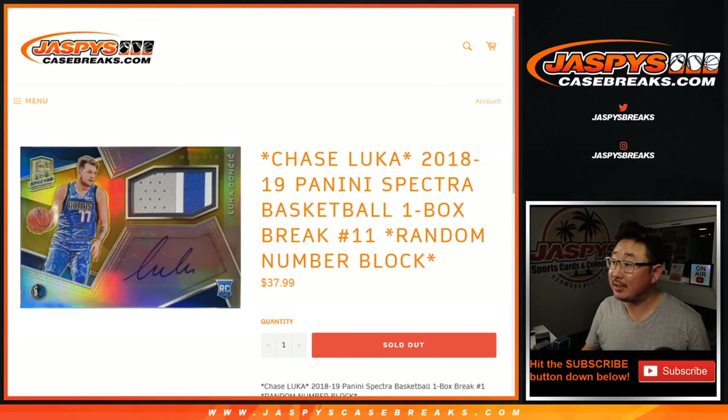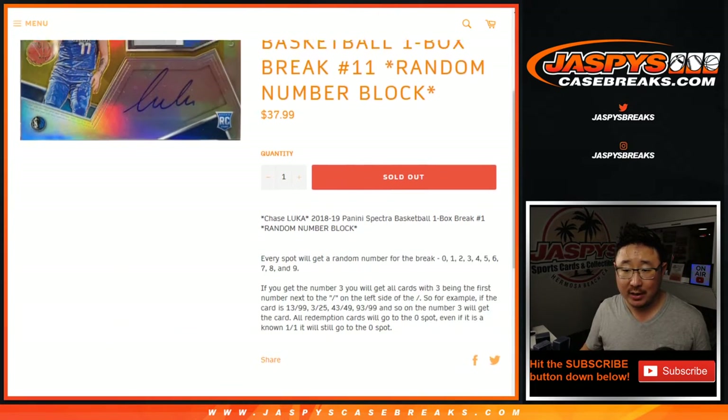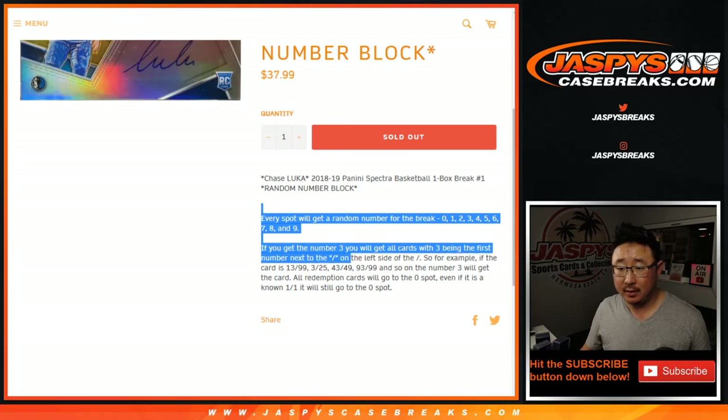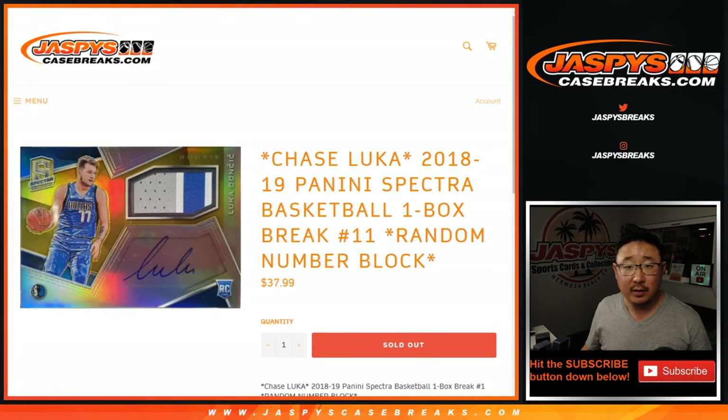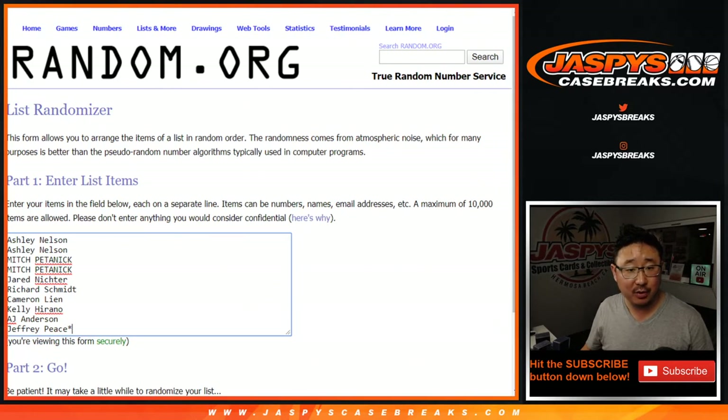Hi everyone, Joe for Jaspi's CaseBreaks.com with another one box break of 2018-2019 Panini Spectra Basketball. This is random number block break number 11. There's all the little rules right there. Also, if there's any non-numbered cards, we'll randomize them as a lot to one person in the break. They're not too common though, it doesn't happen too often.